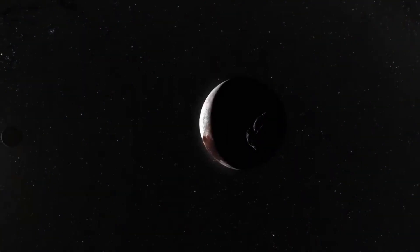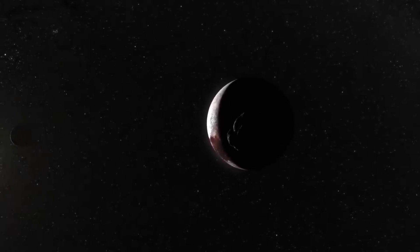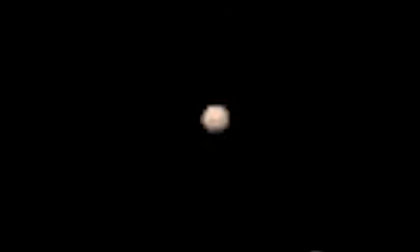However, it remains imperative to await further exploration and observations over the coming years to gain a deeper understanding of this intriguing celestial body.